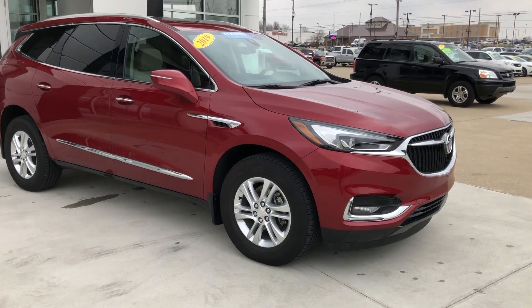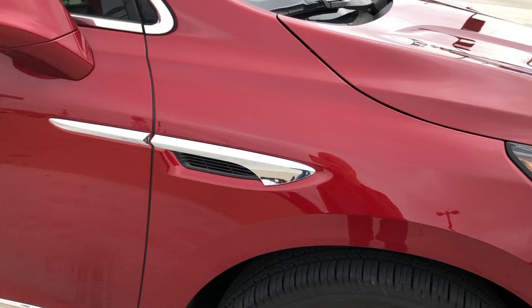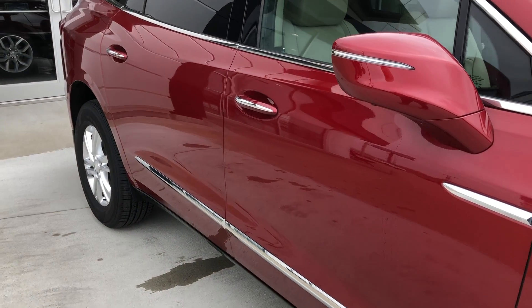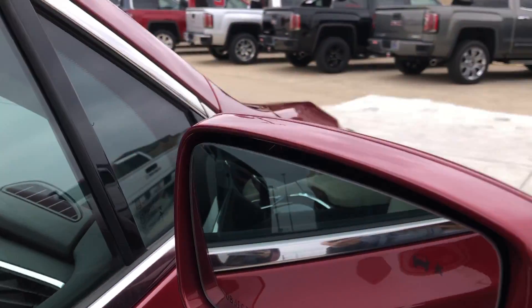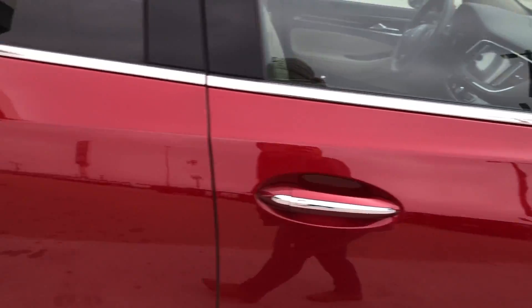This Enclave comes with 18-inch aluminum wheels, gorgeous chrome trim and accents throughout the exterior of the vehicle as well as accents on the door handles, dark rear privacy glass, and heated exterior mirrors with blind spot sensors and exterior turn signal light indicators.